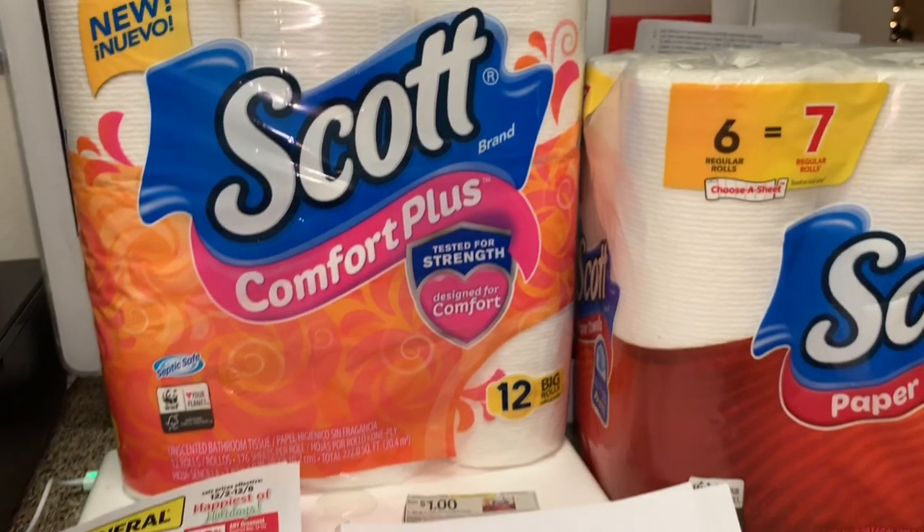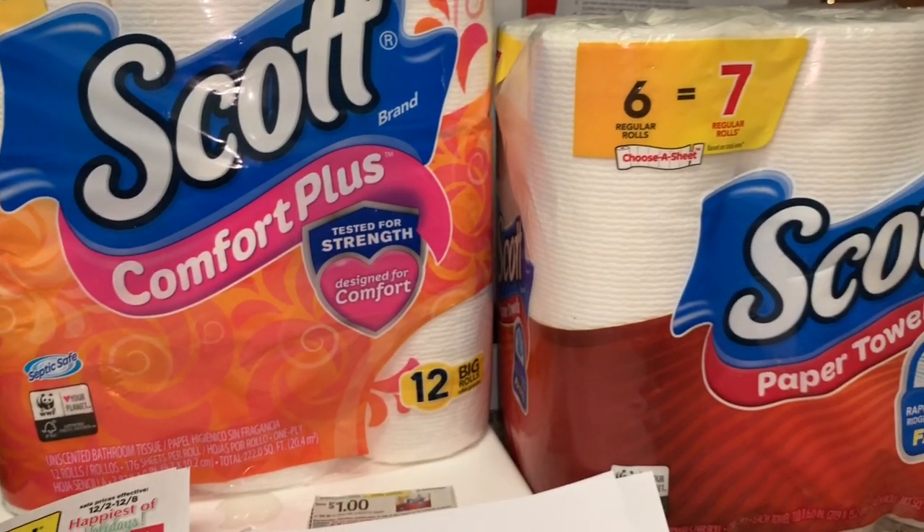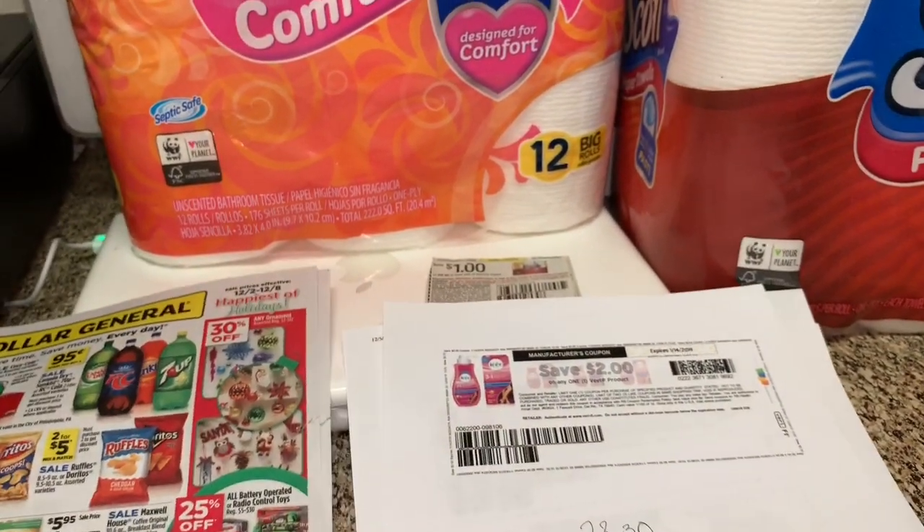That's it for this video — just wanted to share with you guys this awesome breakdown for getting paper products. Thanks for watching. If you have any questions, comment down below and I will see you back on my next video. Bye!